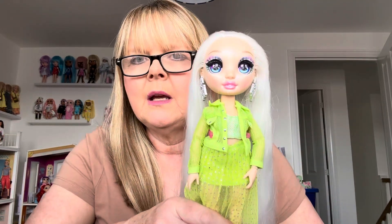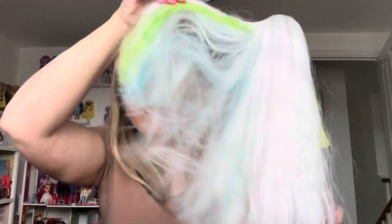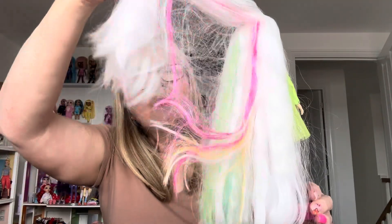I decided whatever one I got, I was going to put on Amaya. I've just got this Amaya out of my cabinets. I don't actually show Amaya that often. Her hair is all down and loose, as you can see — all the different colours in Amaya's hair underneath.